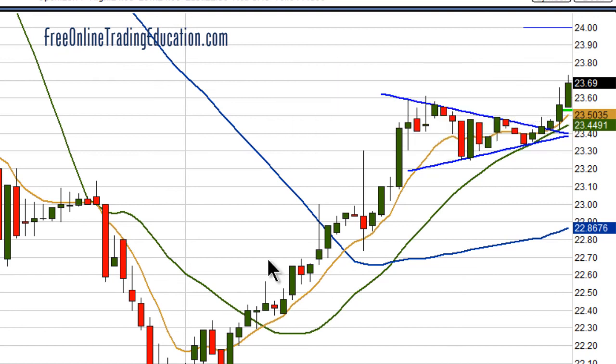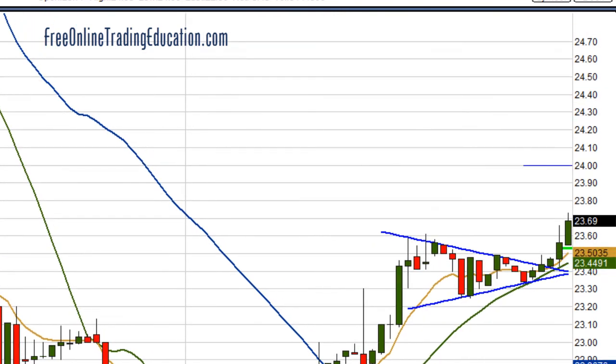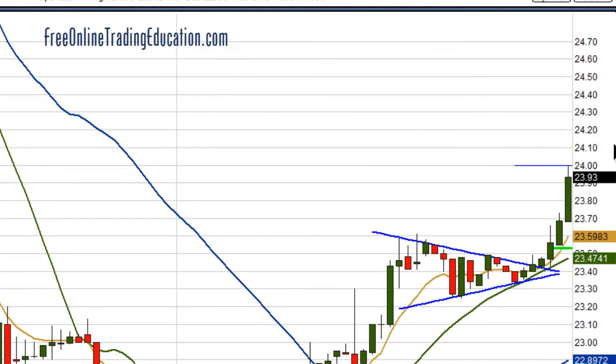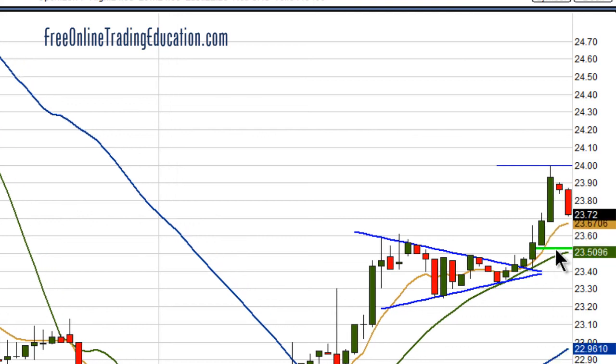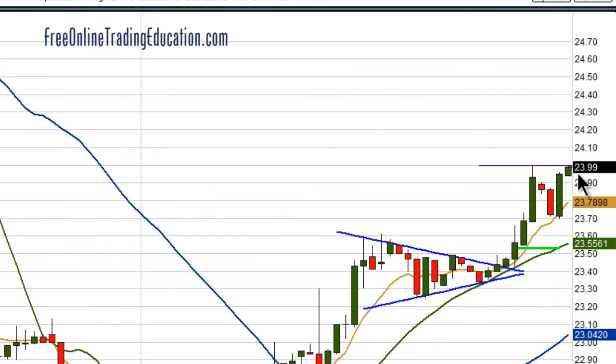Let's see what happened after that. Look at that — boom, up to that $24 line, look at that. And then it started to pull back, and I'm pulling my stuff up here just underneath the 8 EMA, and it bounced right off of it. Look at that — it's right back up to that line again.